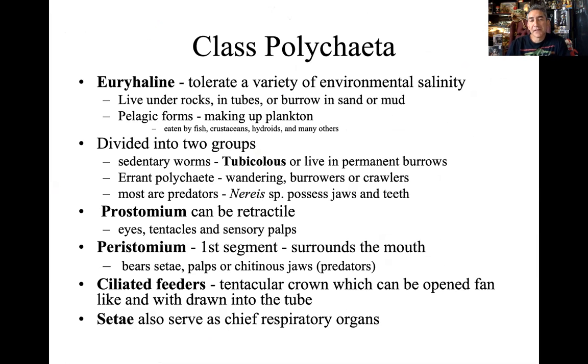Polychaetes live in a lot of different environments, but they do prefer salt water, so we associate them more with oceanic habitats — living under rocks or burrowing in the sand. There are the errant forms, the ones that swim around, and the sedentary forms, the ones that burrow down. The prostomium can be retractable; they can extend the jaws out. The peristomium has chitinous jaws. The seti on errant forms are for protection, traction, and defense. The parapodoa is primarily more of a respiratory organ.